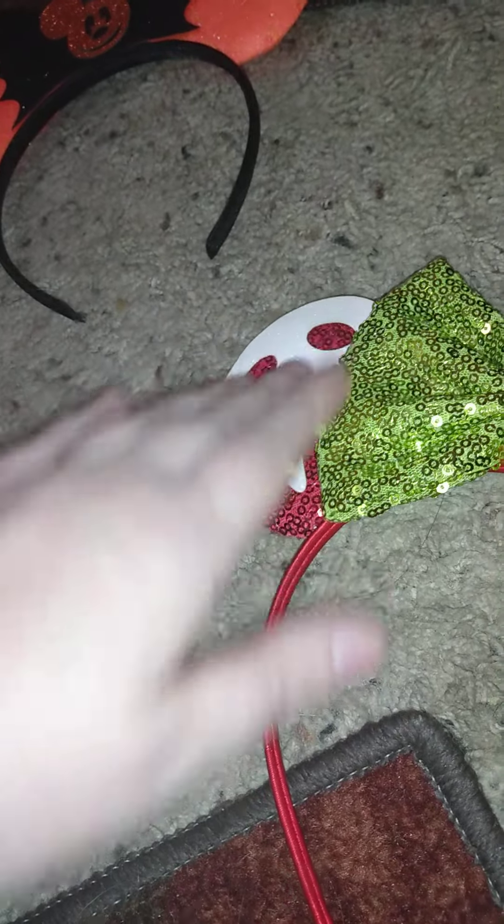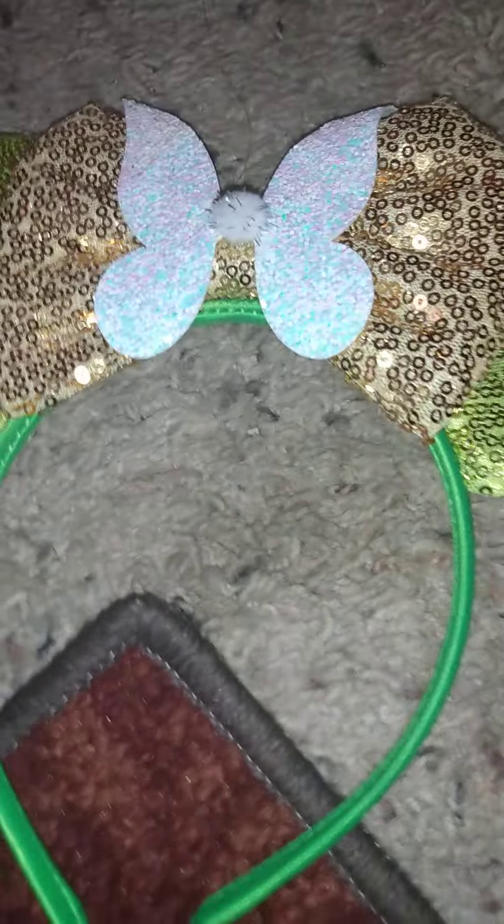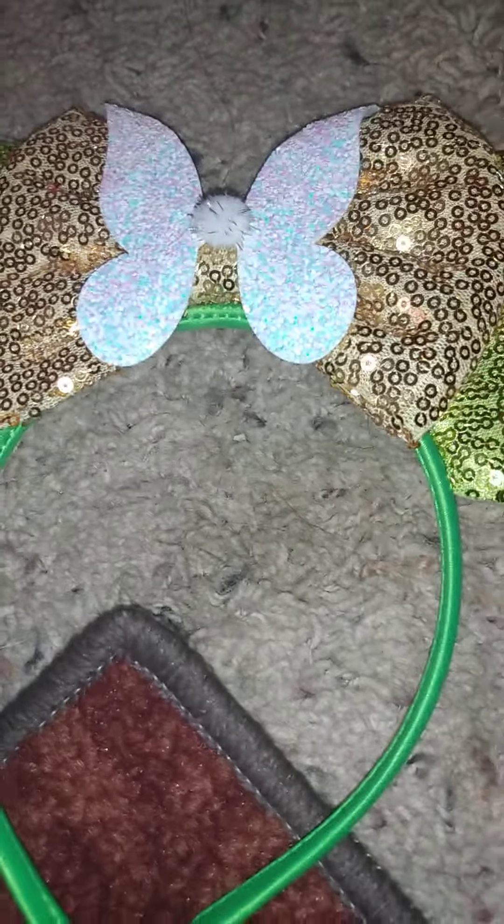They've got a cute little poison apple design over the top of them. The next pair are Tinkerbell ones — not Halloween, but I want them for Halloween because October is all about bright costumes and stuff. They're green with a gold bow and little wings.